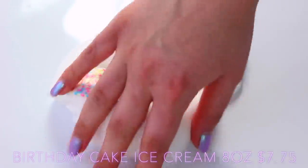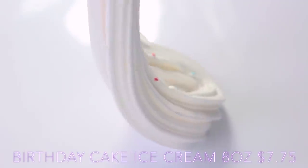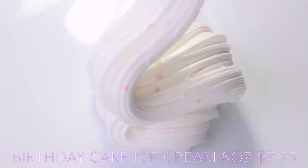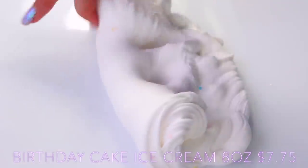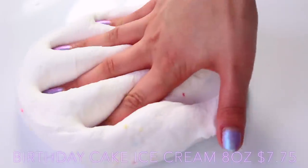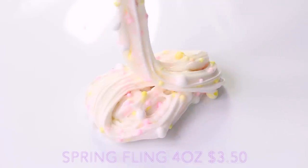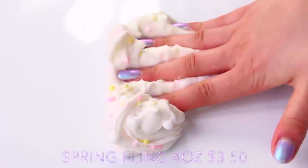Birthday Cake Ice Cream is a really thick butter slime and as you can see this one is so creamy — my hands just melt into it and it smooths over so smoothly. Frank Fling is a floam slime and I think this is really great because it's so glossy, it comes with really nice coloured beads, and it's scented like pineapples so it's super refreshing too.